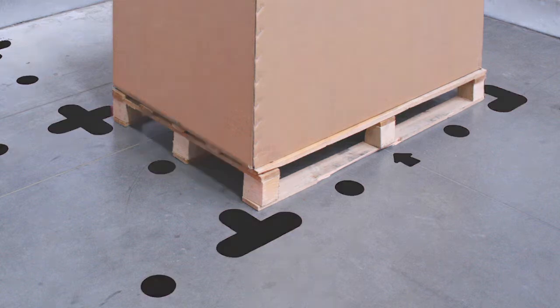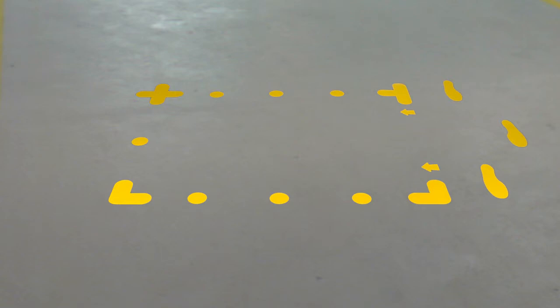Plus six different shapes for multiple functions. An L shape for marking corner pallet positions, a plus for central positions, a T for in between the pallets. There are dots for walkways, directional arrows and footprints for indicated traffic flows.